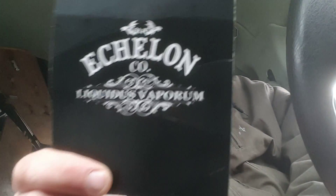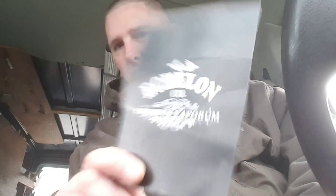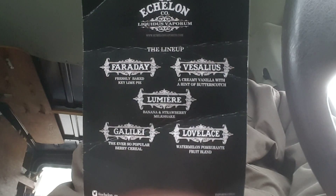Now let's talk about the flavor, because that's what everybody really cares about. This reminds me of the Duchess Reserve, but without the cake. You get the creamy vanilla notes and then hints of butterscotch in the background. That's exactly what it says on the description card and that's exactly what you're getting out of this.